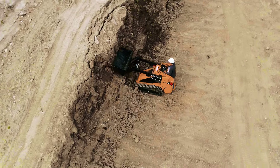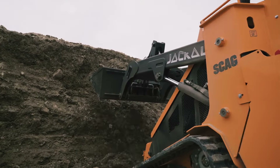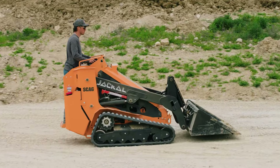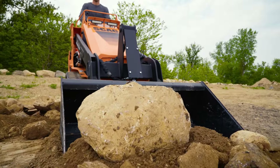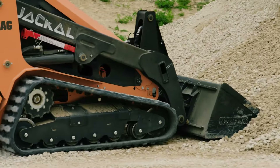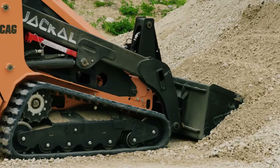As you'd expect, the Jackal is built Scag tough to help you power through the most challenging jobs. Folks may call it a mini track loader, but it's packed with big capabilities. The Jackal's heavy-duty construction stands up to years of hard work.